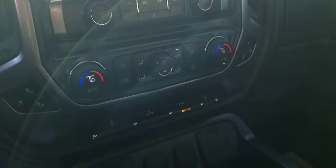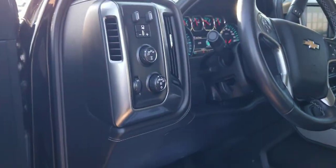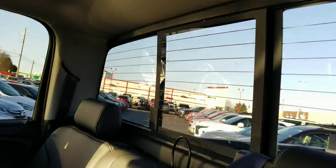74,000 miles. Apple CarPlay, Android Auto, wireless charging — it's got it all. Trailer brake controller, four-wheel drive, crew cab, power sliding rear window.